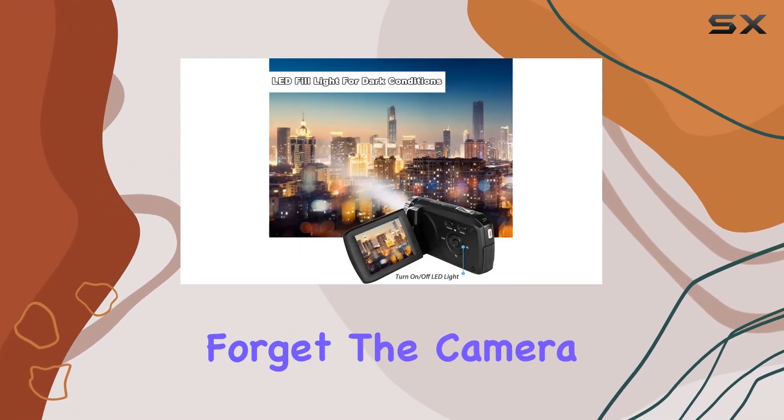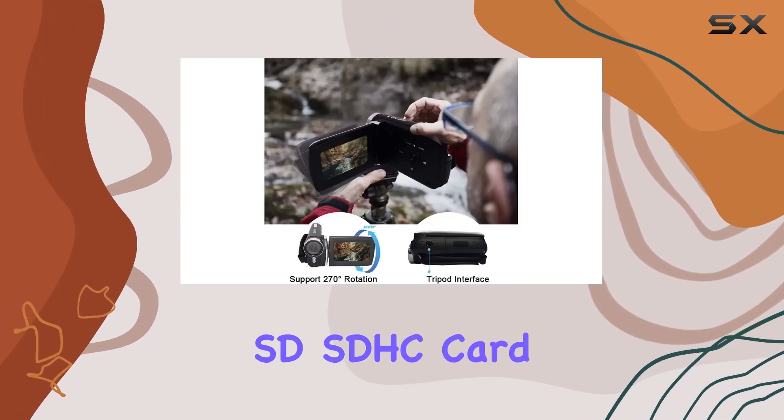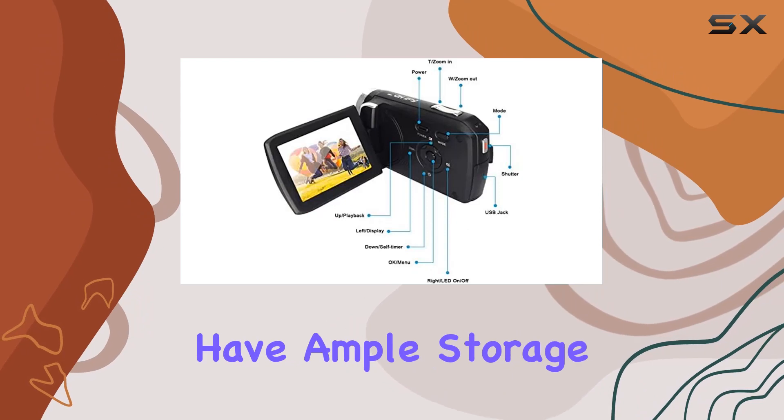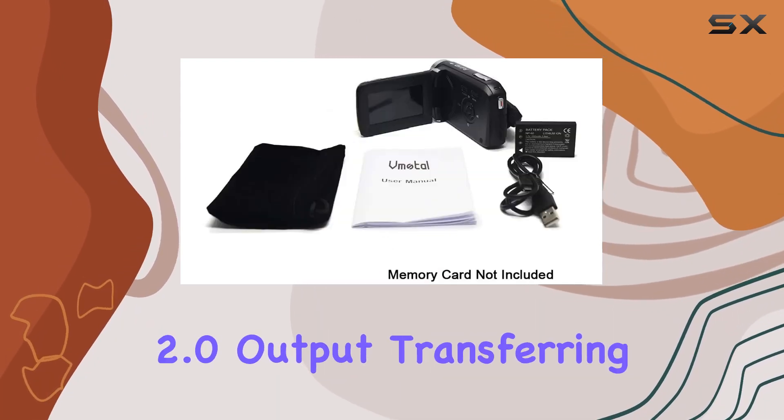And don't forget, the camera supports up to a 32GB external SD SDHC card — not included — ensuring you have ample storage for all your creative endeavors. With mini-USB 2.0 output, transferring your content is a breeze.